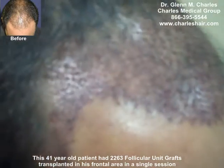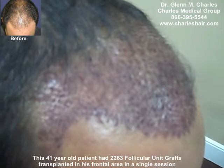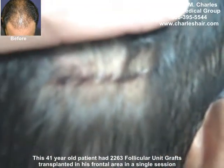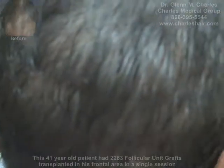We've done our post-op photos already and we're just in the process of doing our post-op instructions. I'll show you the picture of the sutures — very clean, no bleeding, looks great.